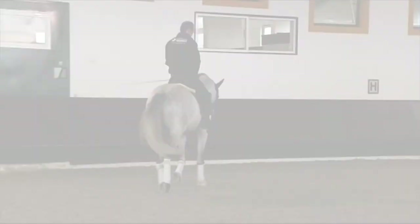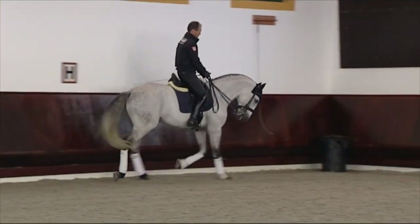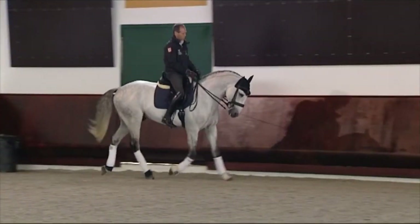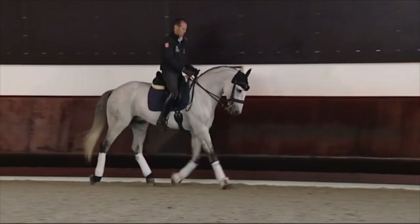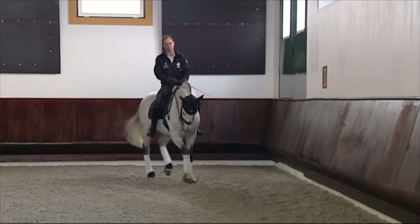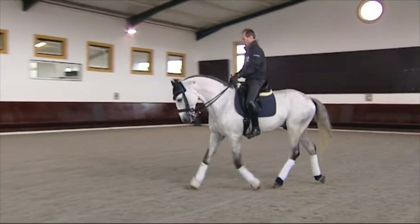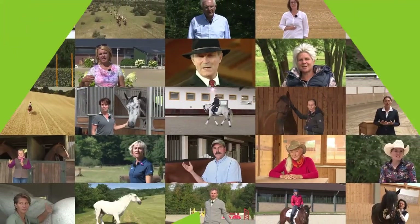When the horse has big steps, really big steps forward, I start in sitting trot really slow and try to collect. When I have the horse with short steps, I try to do rising trot and put him forward. Always I try to find the best for the horse in the moment.